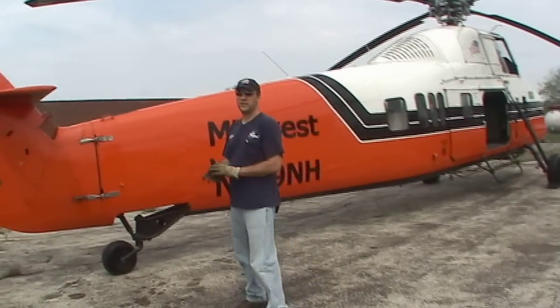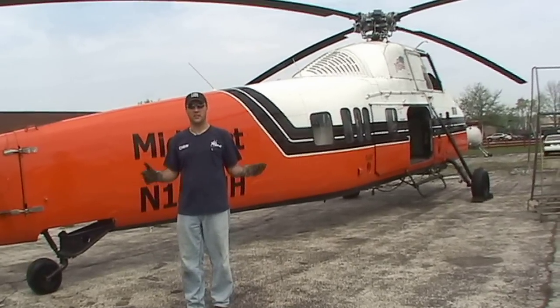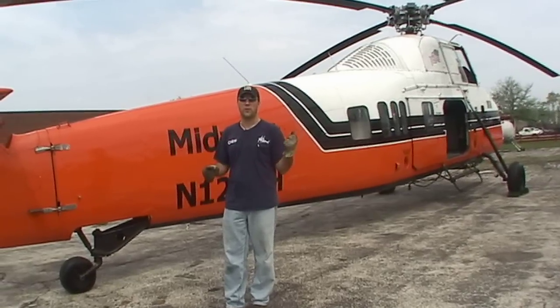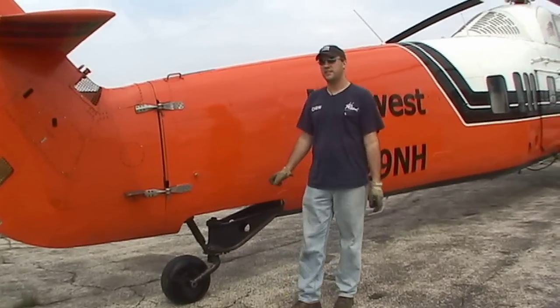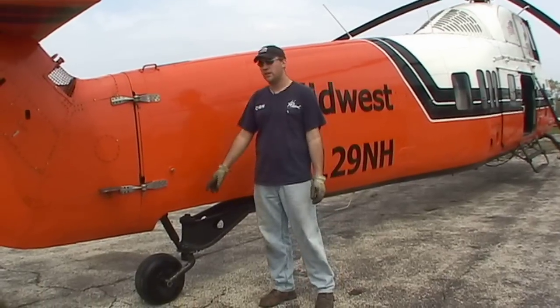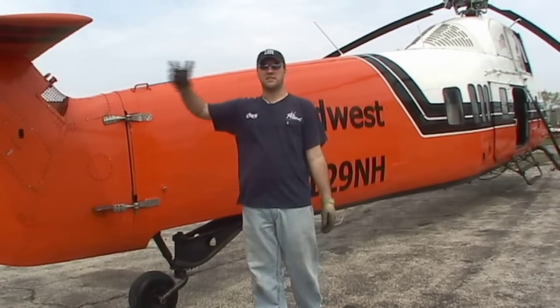A lot of helicopters don't have wheels. This being such a big aircraft, it allows us to taxi close to other aircraft without disturbing them with full power. The tail wheel is a full caster, 360 degrees. There's a T-handle up in the cockpit that we would pull that would release a pin here, and then the tail rotor using the pedals allows us to steer the aircraft.